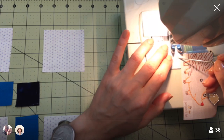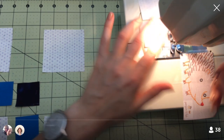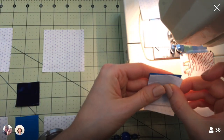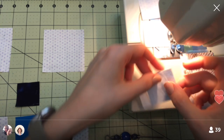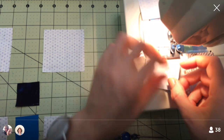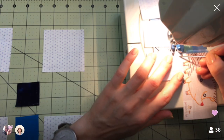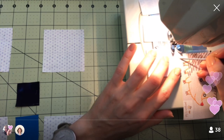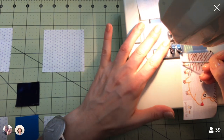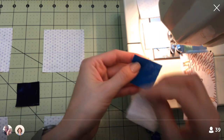I still haven't switched my presser foot back to the walking foot — that's part of me needing to clean up my space. I'd still like to use my husband's great-grandmother's sewing machine that's sitting here too. We've been having some funny tension issues on that. This would have been a really good block to test it, but oh well — it'd be fun to play with that a little more.